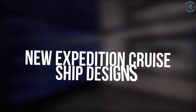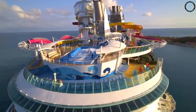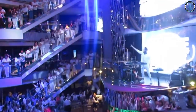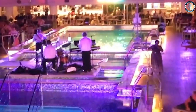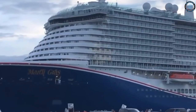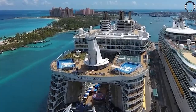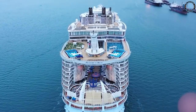New Expedition Cruise Ship Designs are specifically created for adventure travel and exploration to remote destinations. Some of the latest innovations include ice-strengthened hulls, which allow ships to safely navigate in polar regions, providing access to previously off-limits areas. Many new expedition ships also feature increased sustainability, such as hybrid engines, battery packs, and wastewater treatment systems. Larger viewing platforms provide passengers with better opportunities to observe wildlife and scenery, while advanced navigation systems increase the range of destinations available for exploration. Modern amenities and comfortable accommodations enhance the overall experience, making extended trips more enjoyable.